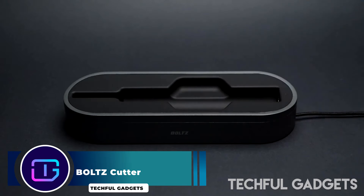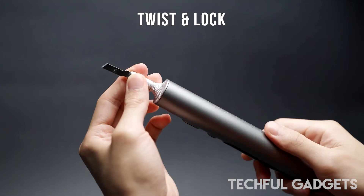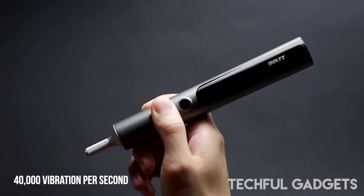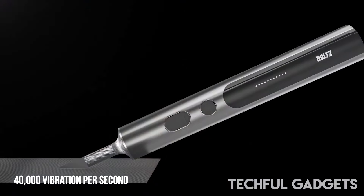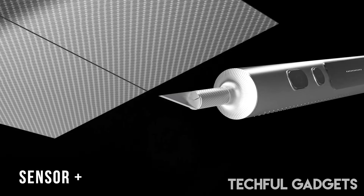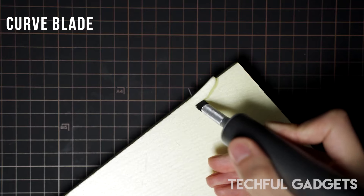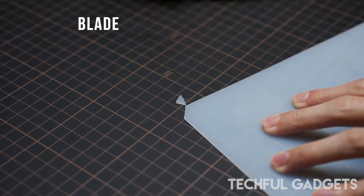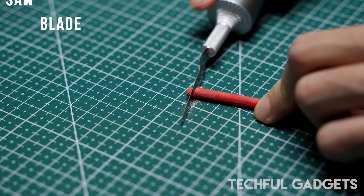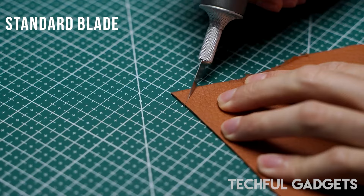Bolts Cutter — step into the realm of cutting precision with the Bolts Cutter, where the power of ultrasonic technology revolutionizes your cutting experience. Enhanced by a formidable 40kHz ultrasonic frequency, each cut becomes a seamless blend of depth, speed, and precision, requiring less pressure from your hand to effortlessly navigate through various materials. The ultrasonic power not only facilitates deeper and faster cuts, but also ensures a level of precision that is unmatched.